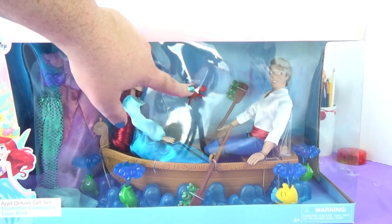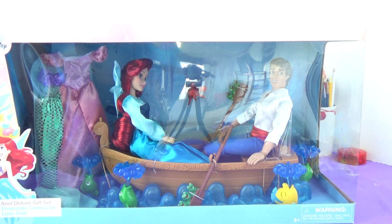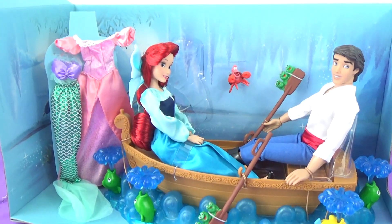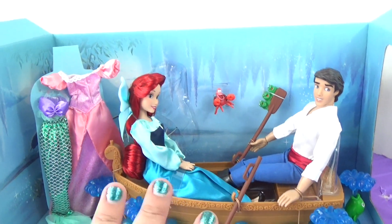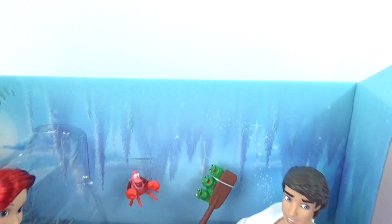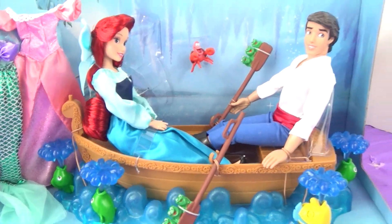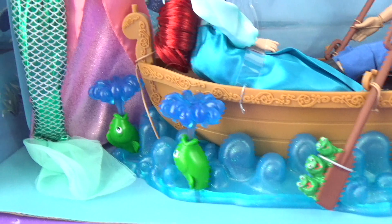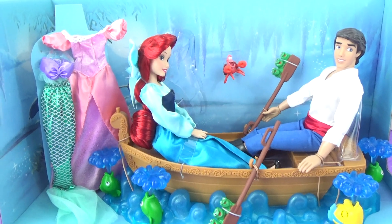It's kind of hard to see them because of the glare on the case, but I'm going to go ahead and get them out of the box so we can see them a little better. Before I fully got them out of the box, I just wanted to show you guys what they look like in the box without the glare from the packaging. As you can see, they're all set up in the boat, and in the background it's like the lagoon from the 'Kiss the Girl' scene. You can see some trees and little cattails back there. The dolls are set up like the scene, even with the fish spewing water here. And there's Flounder.